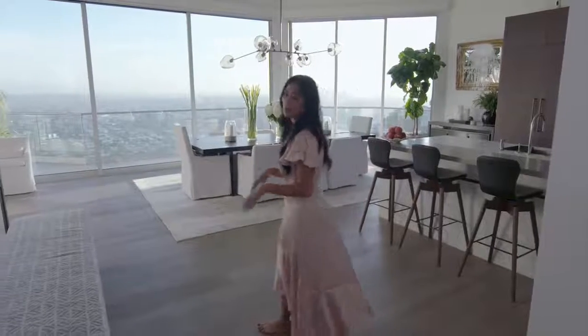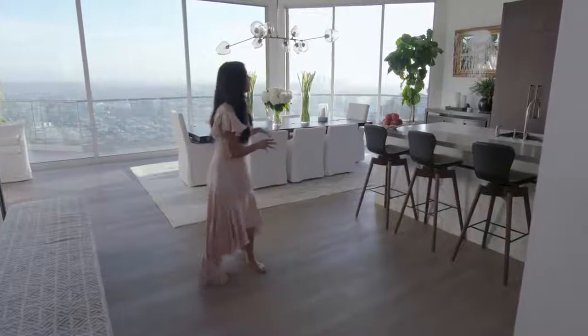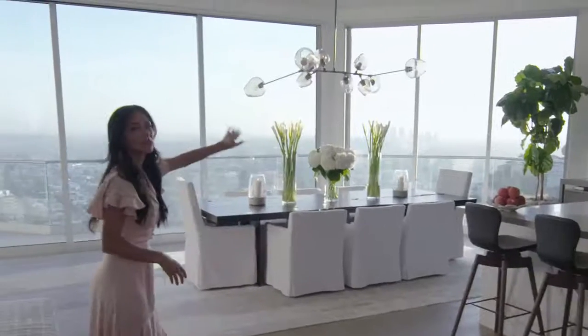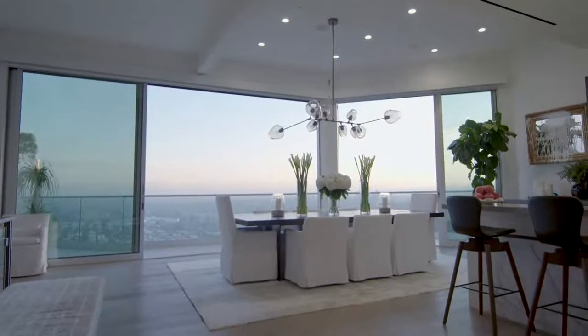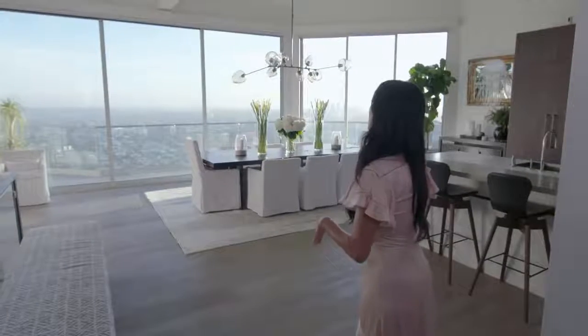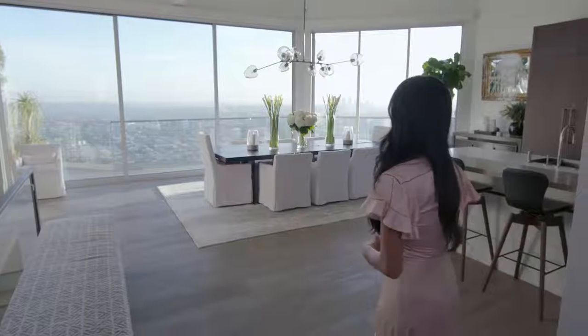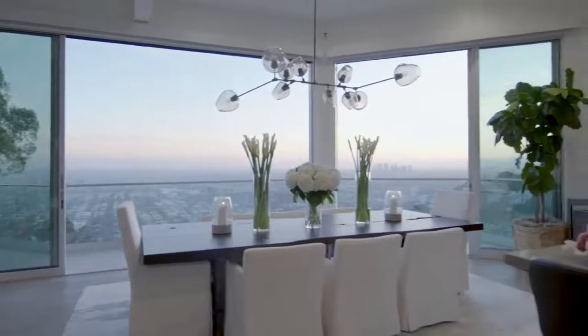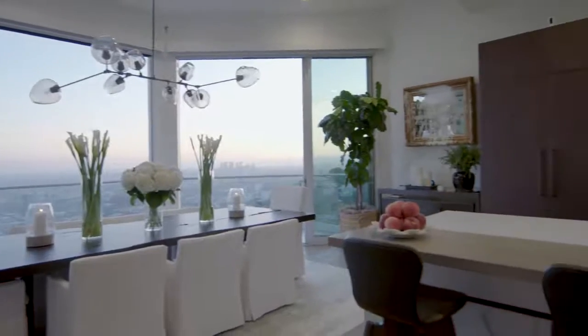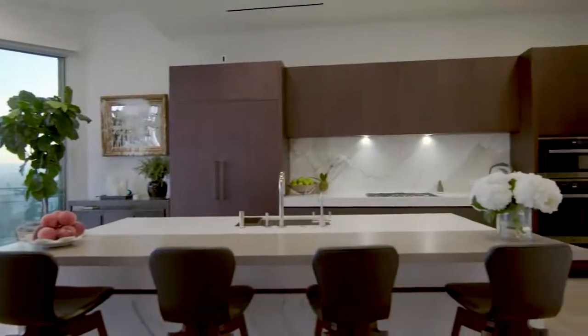When I bought it there was a huge wall here and a little tiny sliding door and a window over here. I wanted people to be able to see the view as soon as they walked in. So I opened everything up so that it just feels like a big, nice open living area. My house is split into four levels but this is primarily my main level.